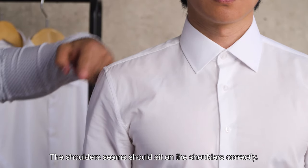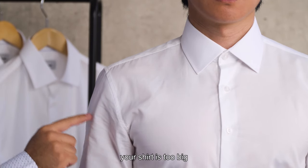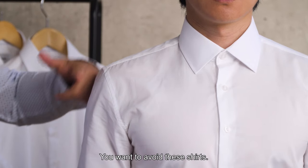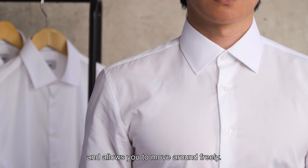The shoulder seam should sit on the shoulders correctly. If the seam is too high towards the neck, your shirt is too small. If the seams are too low into the arm, your shirt is too big and not worth tailoring — we want to avoid these shirts. The shoulder seams should sit right where the arm and the shoulder meet. This means your shirt fits correctly and allows you to move around freely.